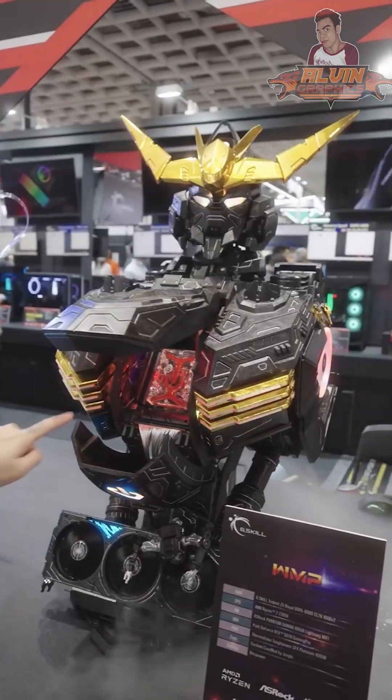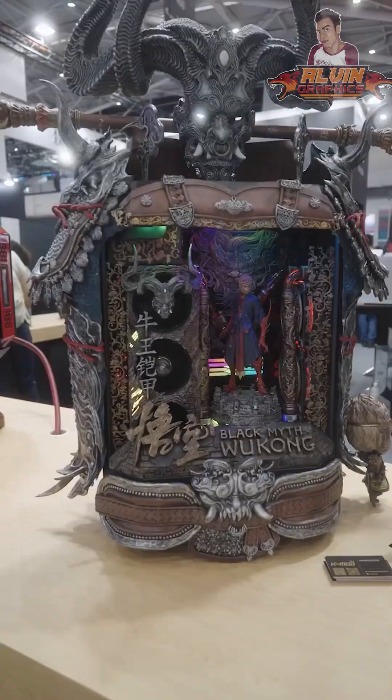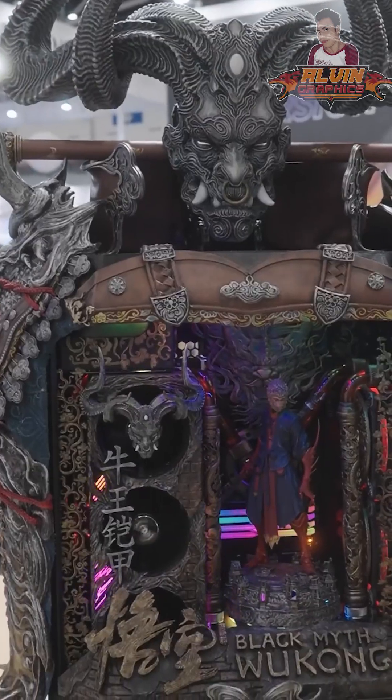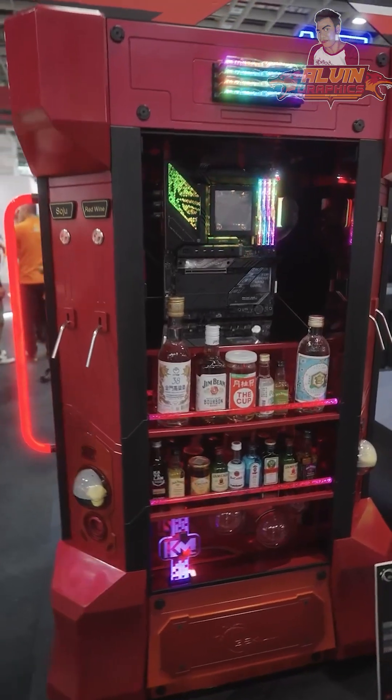This is actually my favorite of all the builds I've seen. The next one I also really like is inspired by the game Wukong — it's very intricate and a really artistic build.